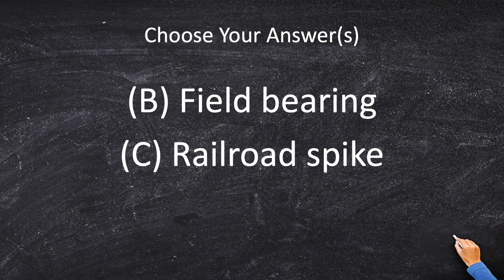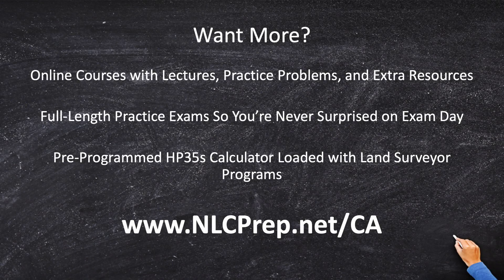If you'd like to know more about why we did this, you should definitely pick up a copy of Brown's Boundary Control, because it will explain all of this in much more detail. Want even more content for the California PLS exam? Join us for a complete online prep course that includes videos, handouts, workbooks, practice questions, and a full-length practice exam — everything you need to pass the California PLS on your first try. Join me at nlcprep.com/CA for more information.